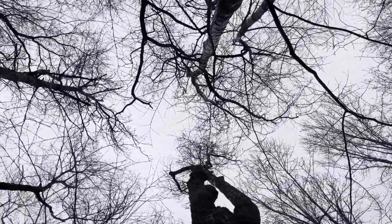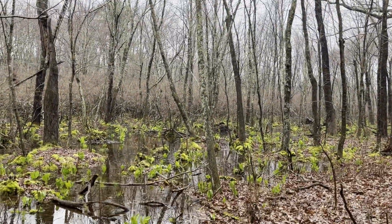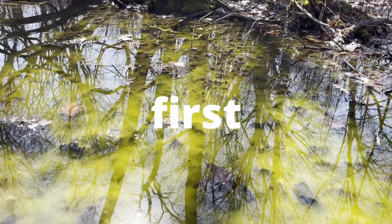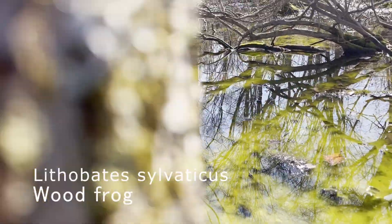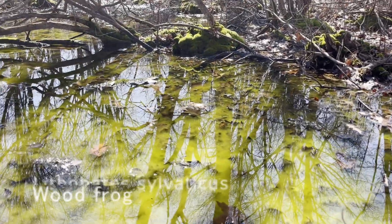I'm thinking that because of the recent rainfall, amphibians will surface to breed. The first animals I found are these wood frogs. Wood frogs are medium-sized frogs that tend to blend into the leaves.